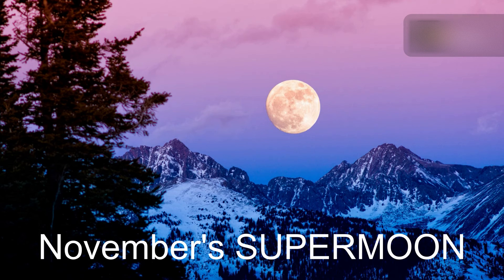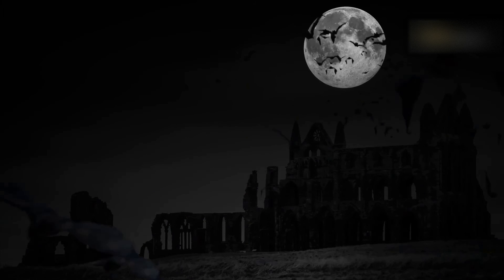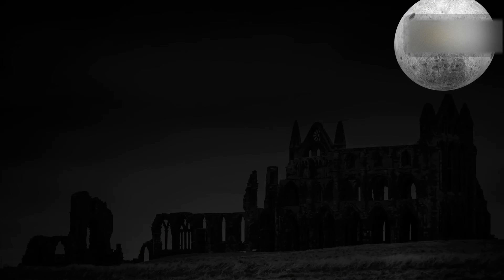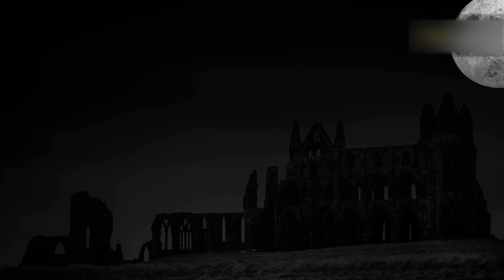The last supermoon of the year will occur on Friday, November 15. There is disagreement over the origin of November's Beaver Moon name. Some say it comes from Native Americans setting beaver traps during this month, while others say the name comes from the heavy activity of beavers building their winter dams. Another name for it is the Frost Moon.